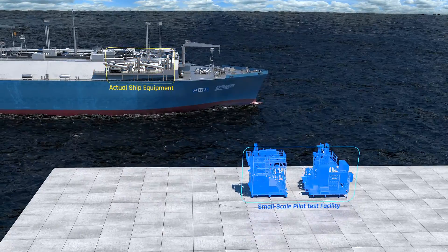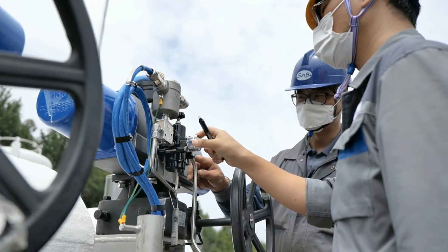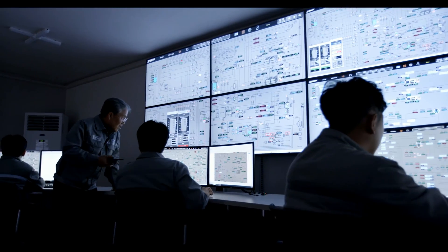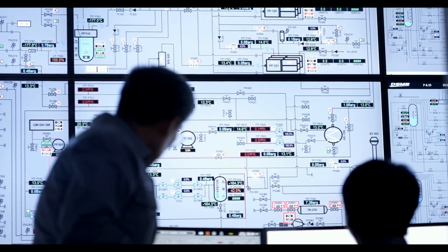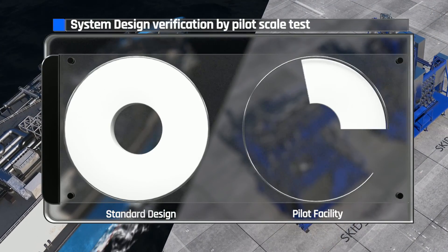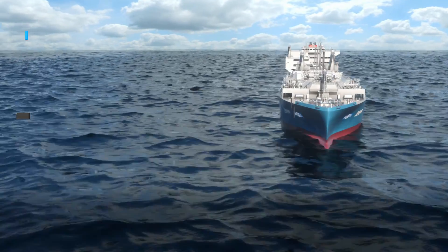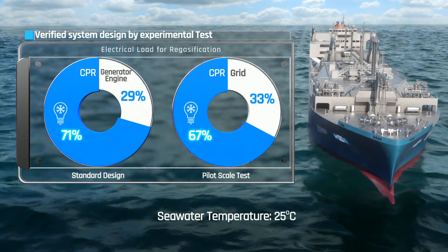In order to compare the theoretical design and actual plant behavior, DSME and MOL performed in-depth tests for various operating conditions, including abnormal situations. The results were logged and analyzed systematically. All measured data from the pilot plant are logged on a data server located remotely from the Energy System Research Center. With various regasification loads, the electrical consumption was compared for the standard design against the test results, and the difference in turbine output depending on seawater temperature was also verified by the CPR pilot facility.